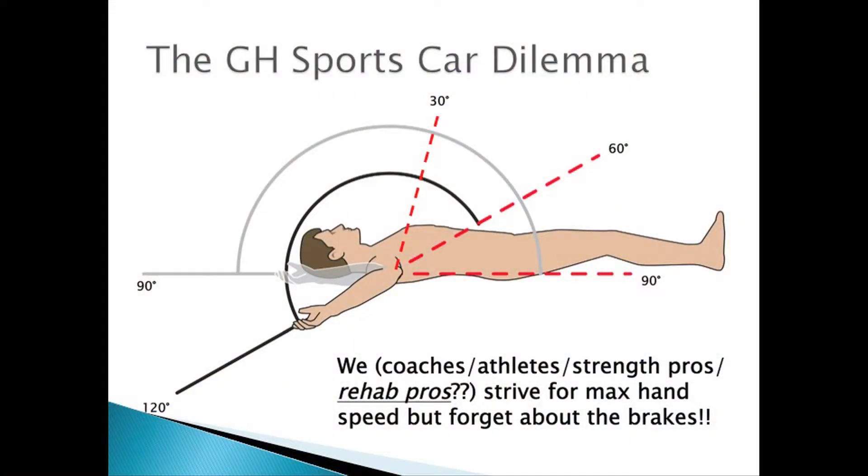That's the sports car dilemma in nerd terms. Here's your range of motion — cool picture. As coaches we are sometimes really excited about this, not so much about the range, but because it means hand speed, ball speed, power.